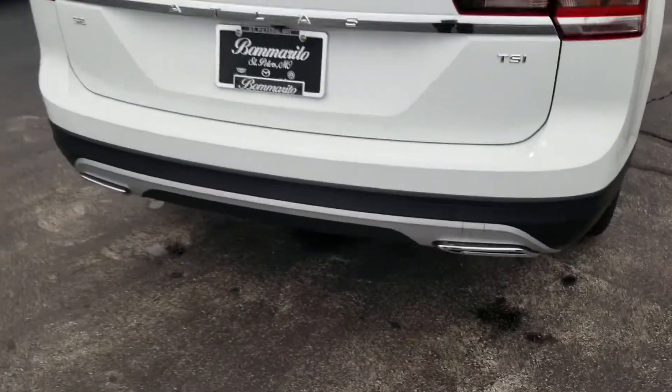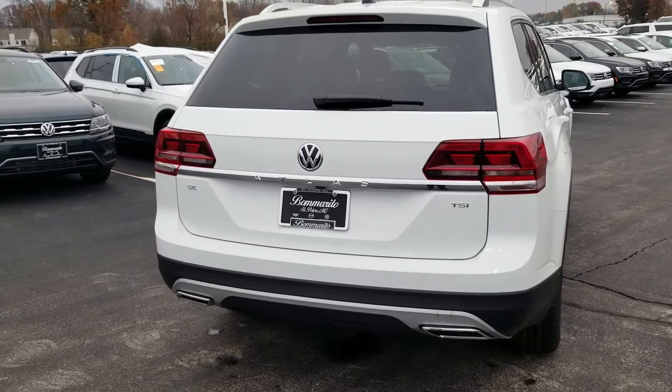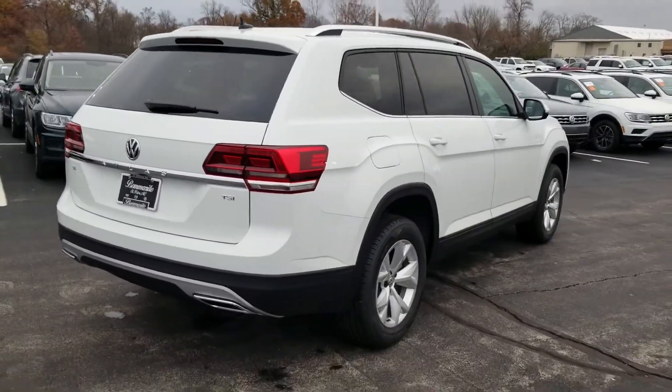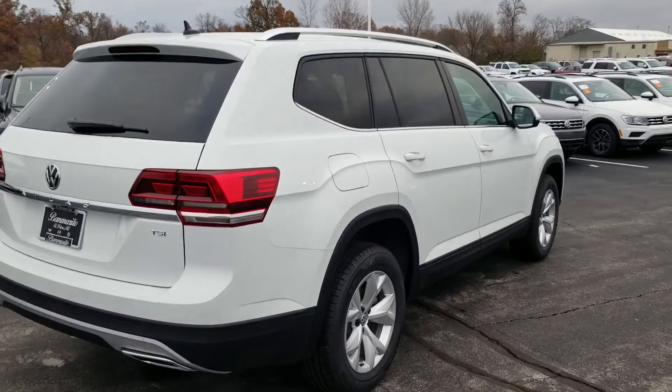There's a look at that exhaust tip setup on the back — nice chrome look there. Even though those are fake, still a good looking detail for the car. Nice bold line down the side that catches the light just perfectly.